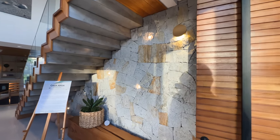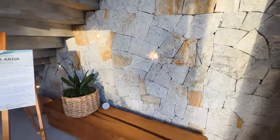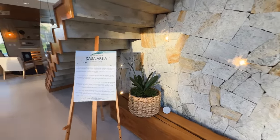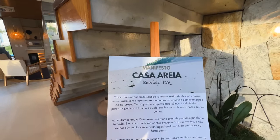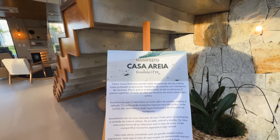Olha esse raio de entrada aqui, com essas arandelas, essas luzes, essas pedras. Ainda tem muita claridade do dia, mas depois aqui vai ficar maravilhoso. Manifesto da área — eu vou ler para você rapidamente. Casa Areia Enseada F19.